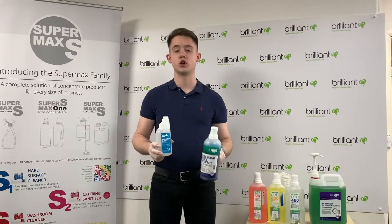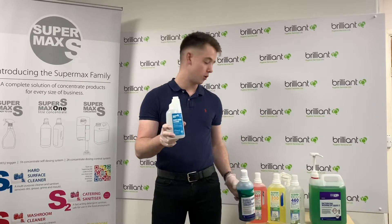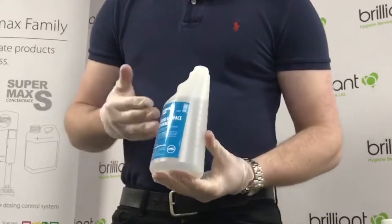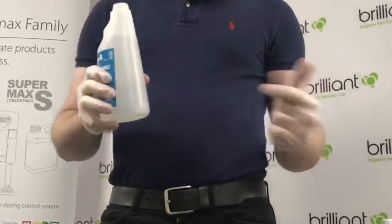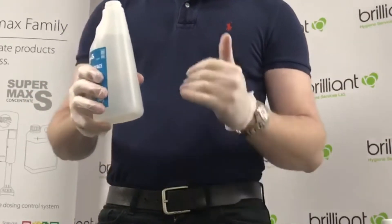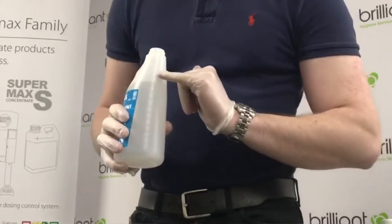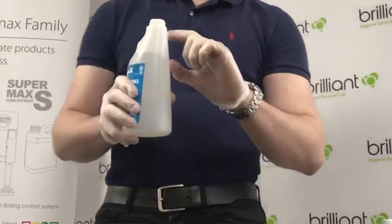I'm going to show you how to dose the chemical from the one litre dosing bottle down into the 600ml spray bottle. The first thing you're going to want to do is fill up your 600ml bottle with water. Just make sure you're wearing gloves while doing this whole process for health and safety reasons. Fill up the bottle with water just around the 600ml line and that's going to leave you just enough room to pop your chemical in the top.